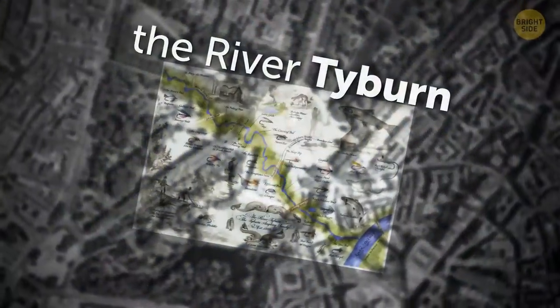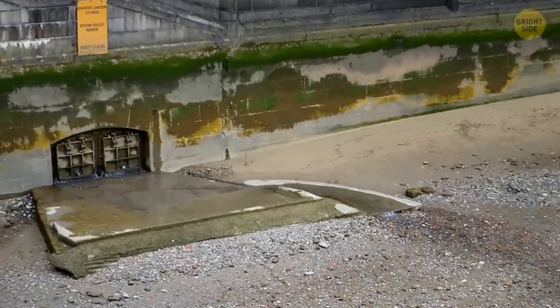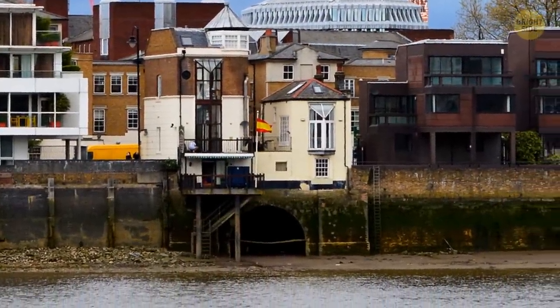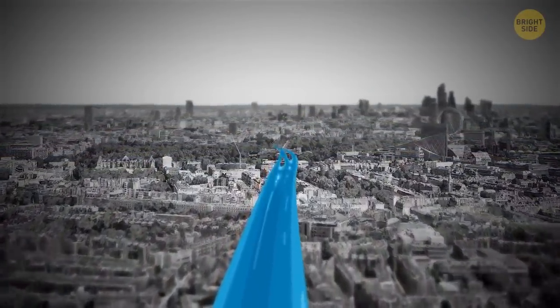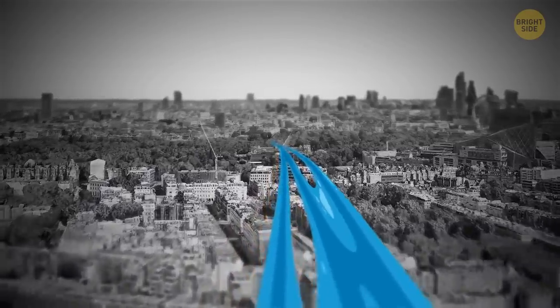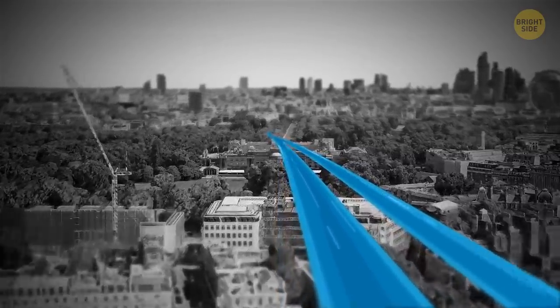Back in the day, the river Tyburn was packed with salmon — a fisherman's daydream. Today, it flows through an underground channel, trickling beneath Buckingham Palace on its way through London. Some fishing enthusiast organizations have rallied to bring the river back above ground, but that would mean tearing down several buildings along the way, including Buckingham Palace. So they might need to settle for other places to cast off for the time being.